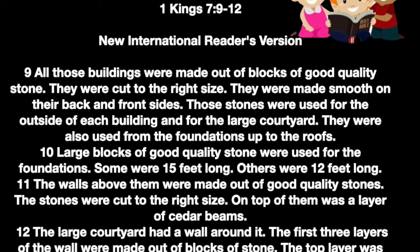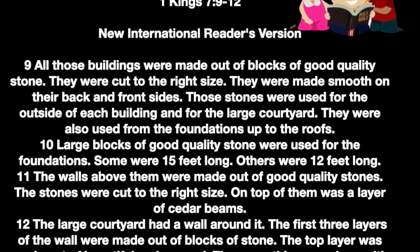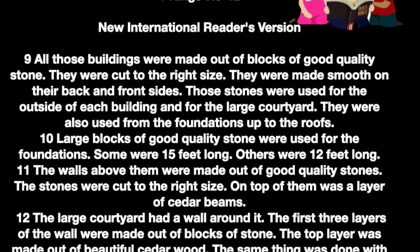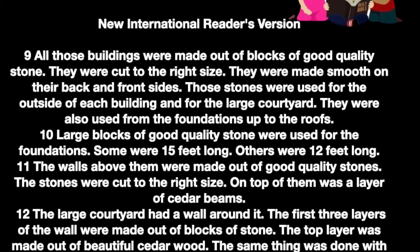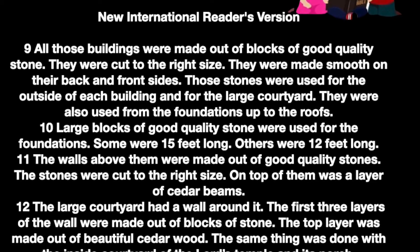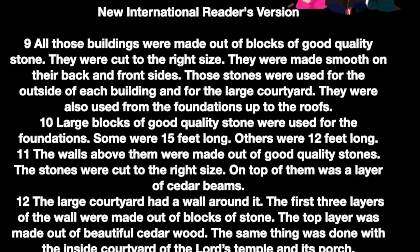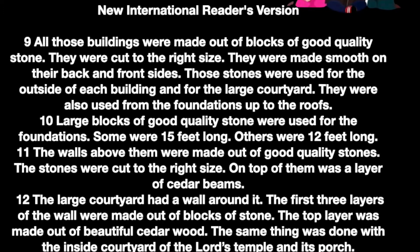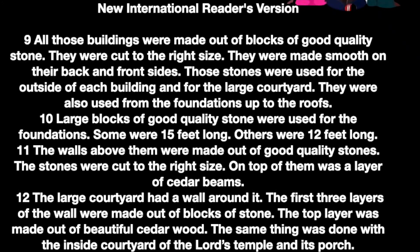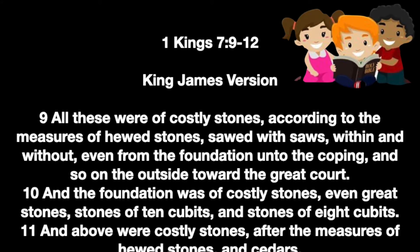Large blocks of good quality stone were used for the foundation. Some were 15 feet long, others were 12 feet long. The walls above them were made out of good quality stones, cut to the right size. On top of them was a layer of cedar beams. The large courtyard had a wall around it. The first three layers were made out of blocks of stone, and the top layer was made out of beautiful cedar wood. The same thing was done with the inside courtyard of the Lord's temple and its porch. Now the King James Version reads: